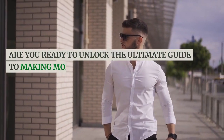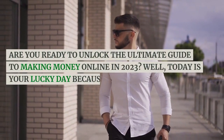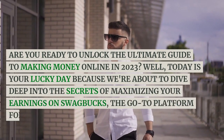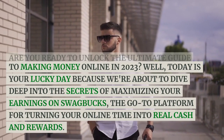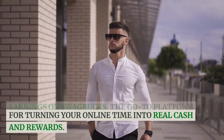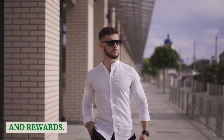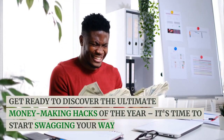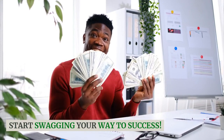Are you ready to unlock the ultimate guide to making money online in 2023? Today is your lucky day because we're about to dive deep into the secrets of maximizing your earnings on Swagbucks, the go-to platform for turning your online time into real cash and rewards. Get ready to discover the ultimate money-making hacks of the year. It's time to start swagging your way to success.